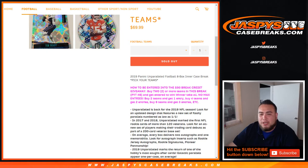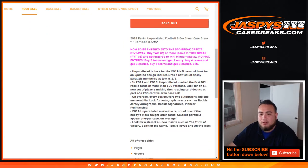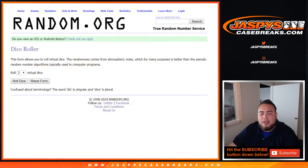Buy two teams, get one entry. Buy four teams, get two entries. Buy six teams, get three entries, and so on. We'll be doing that randomizer at the end of the break. I already have the customers here.